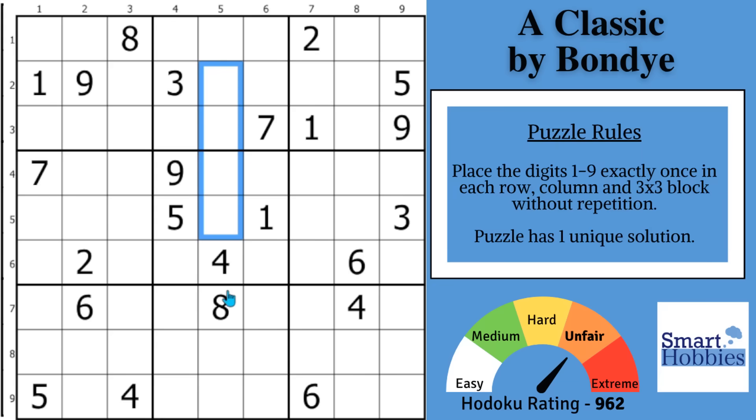First, you want to get some easy solves out of the way. You might notice with these two sixes, the only place for a six in block three is right there. And then with this four cutting up the column, the only place for a four is right there in block three.